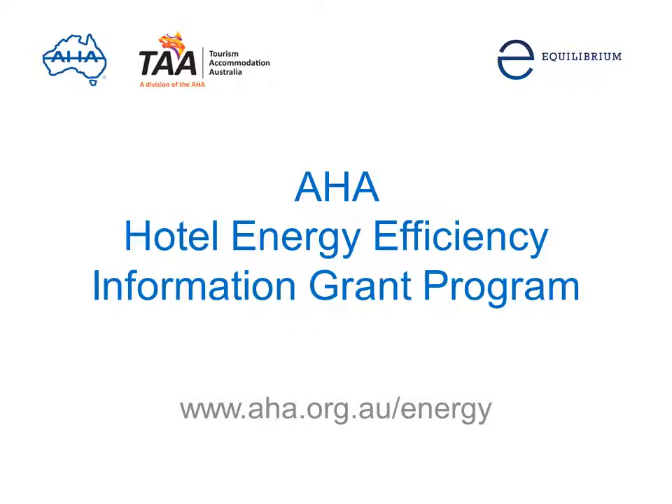Welcome to this online presentation of the Hotel Energy Efficiency Information Grant Program by the Australian Hotels Association and Tourism Accommodation Australia. It's part of the Energy Efficiency Information Project, which has received funding from the Commonwealth Department of Industry.